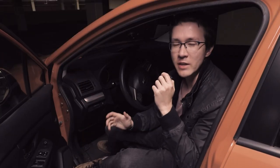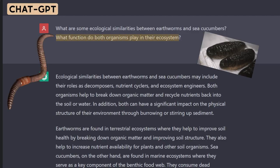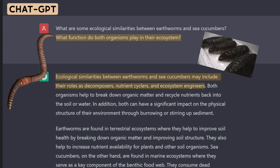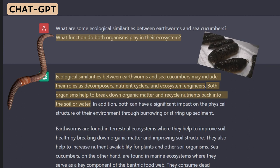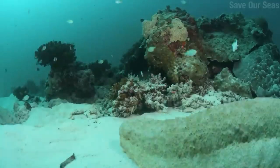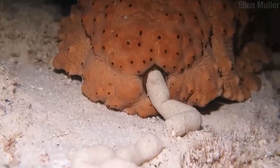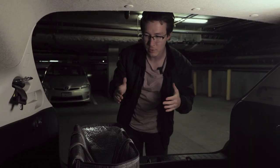One way to understand sea cucumbers is to think about them as the earthworms of the sea. Both earthworms and sea cucumbers play similar roles in their ecosystems — similarities include their roles as decomposers, nutrient cyclers, and ecosystem engineers. Both organisms help to break down organic matter and recycle nutrients back into the soil or water. Both animals are considered detritivores, so they consume detritus — any dead organic material — and in doing so, their excrement reintroduces key nutrients back into the soil in a form more accessible to plants. This nutrient recycling ability of worms is apparently why they're so good for your garden.